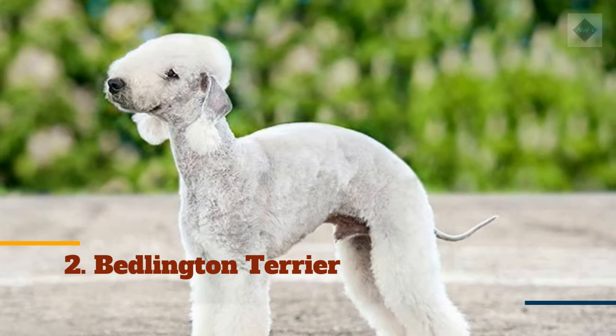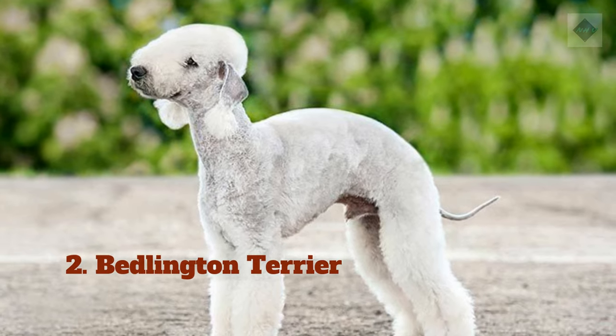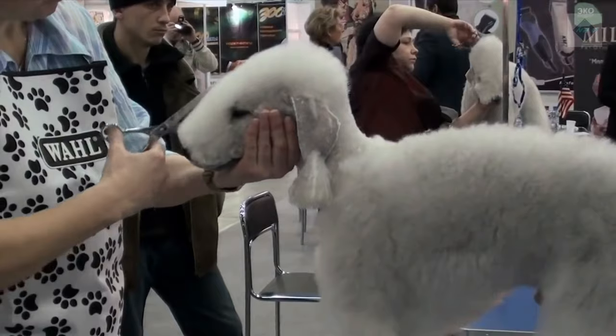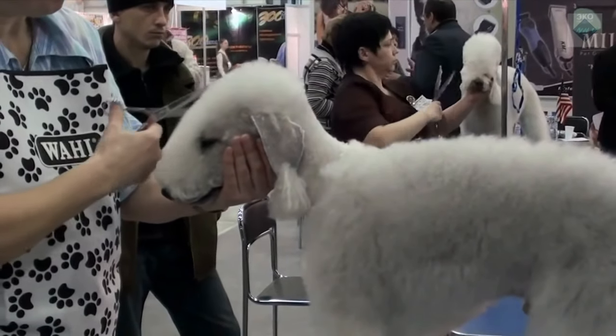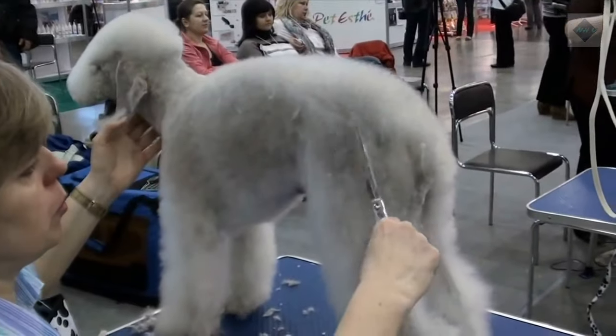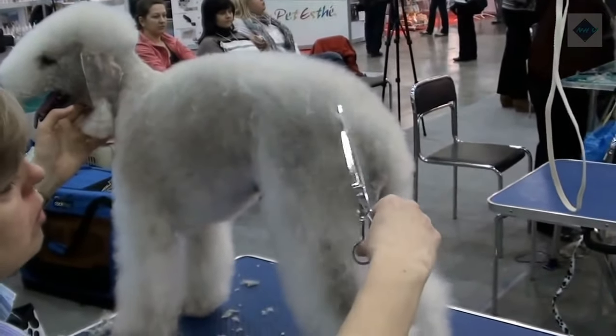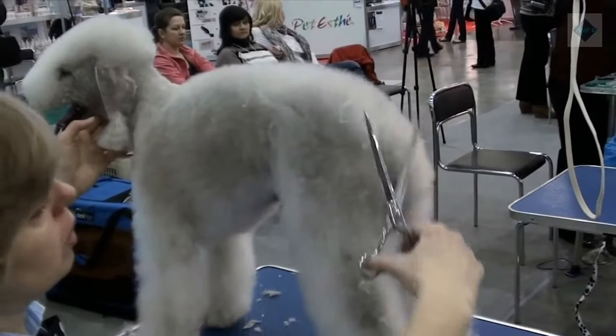2. Bedlington Terrier. The lamb-like appearance of the Bedlington Terrier matches its gentle nature. This dog sports a unique coat that has both soft and coarse hair. Although the breed barely sheds, the coat grows fast and must be trimmed often. Brushing or combing twice weekly is recommended to prevent tangles and mats.